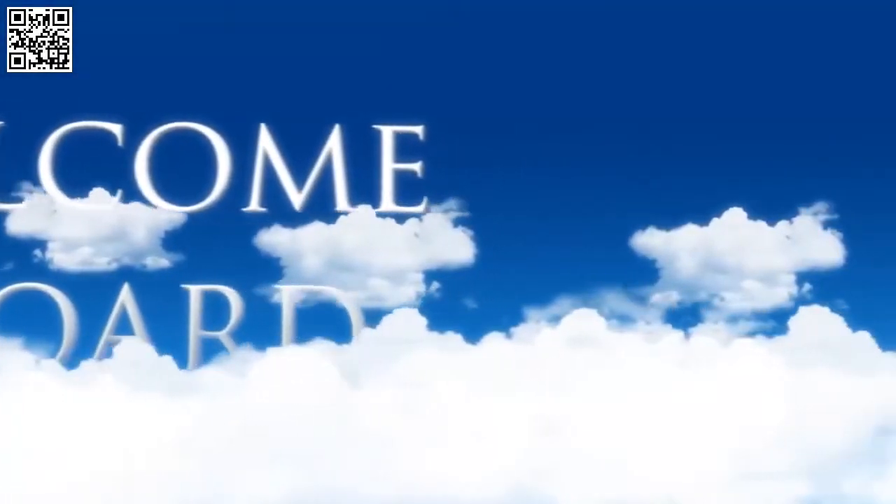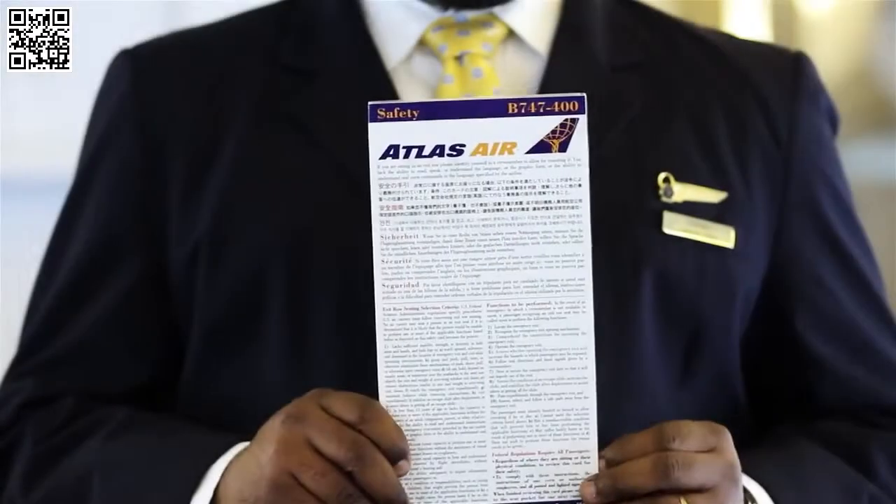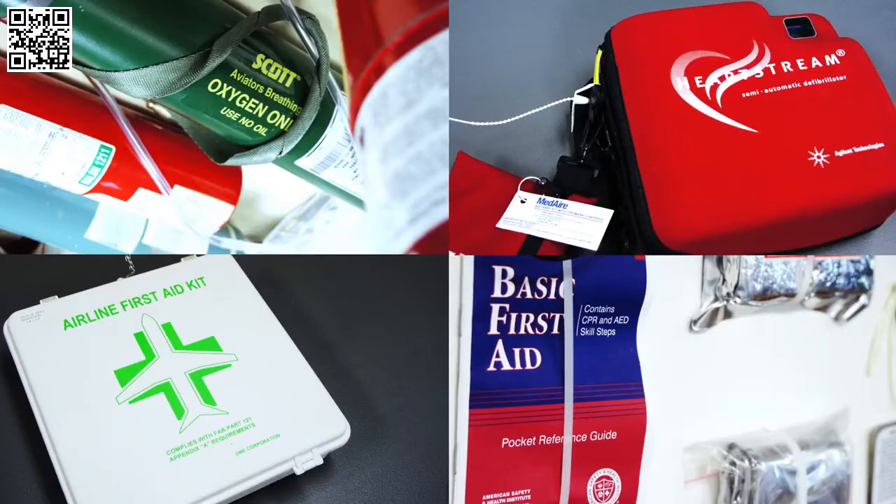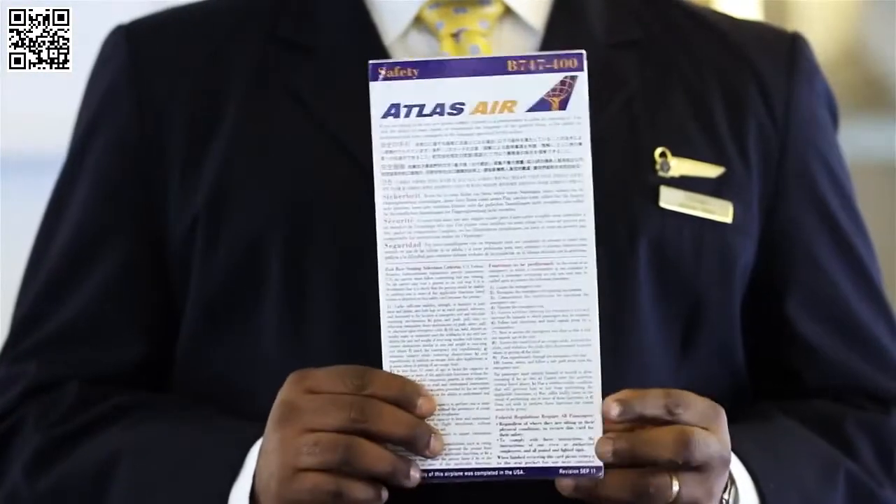Welcome aboard. Thank you for flying Atlas Air. There is a safety information card located in your seat pocket that illustrates the safety equipment of this aircraft. Please follow along as we demonstrate.